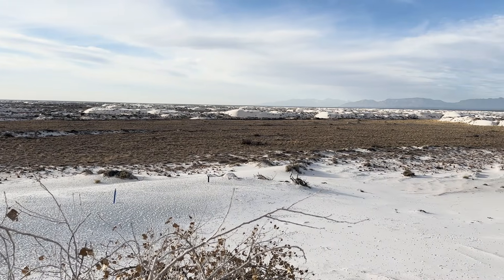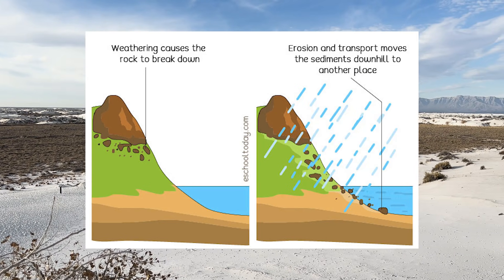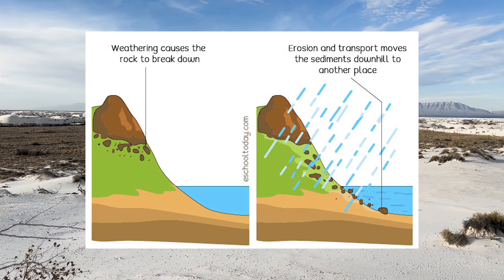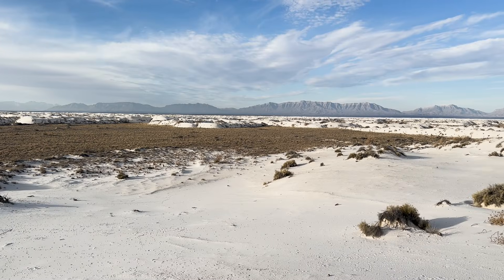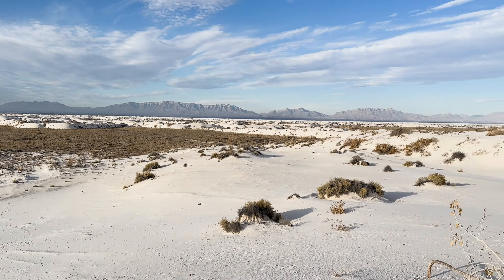A different climate thousands of years ago weathered and eroded gypsum stored in these mountains, transporting the gypsum down into the Tularosa Basin. It collected in a giant lake known as Lake Otero.